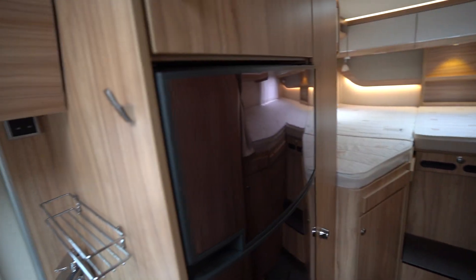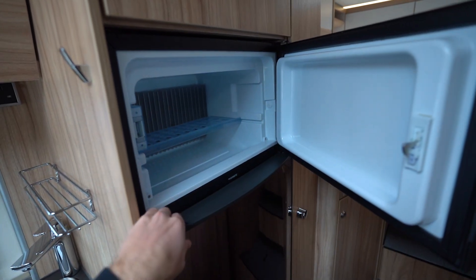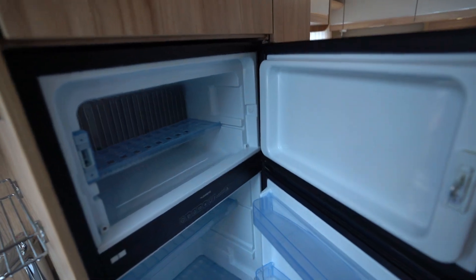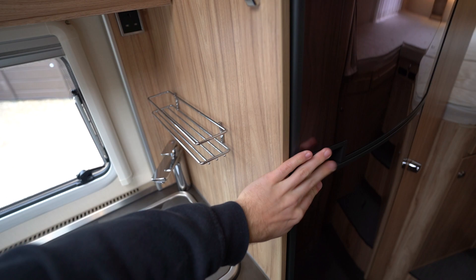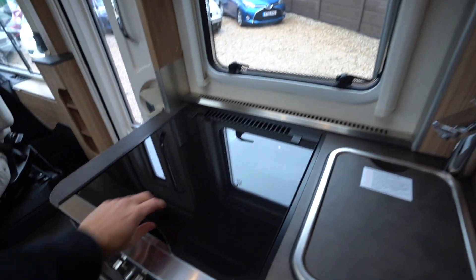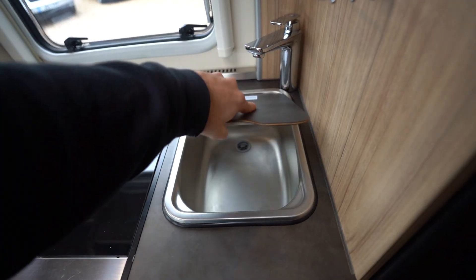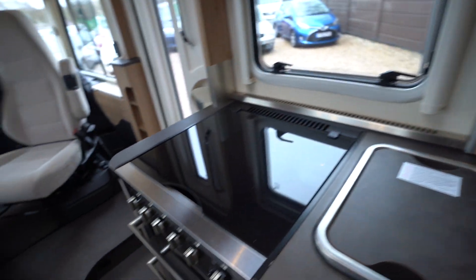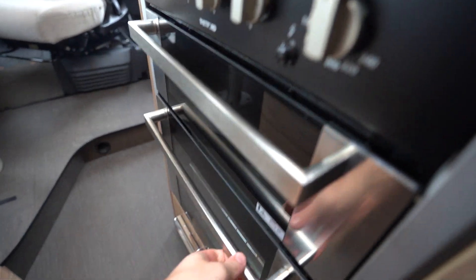As we move into the kitchen, you'll find storage space above with your fridge freezer, which is an automatic three-way. You also have your three-burner gas hob with an electric cooking plate, kitchen sink of course, and then you have a full oven and grill too — with a separate grill from the oven.